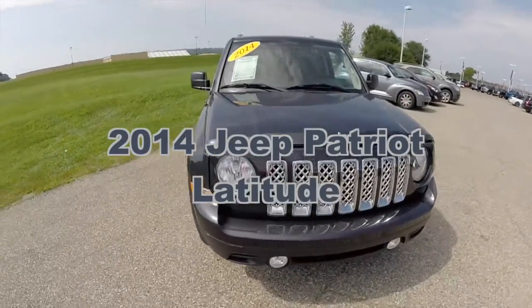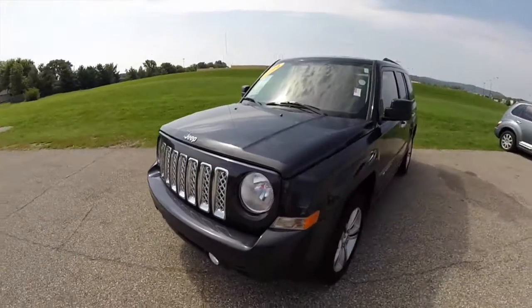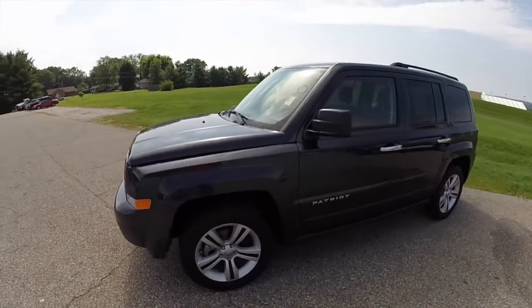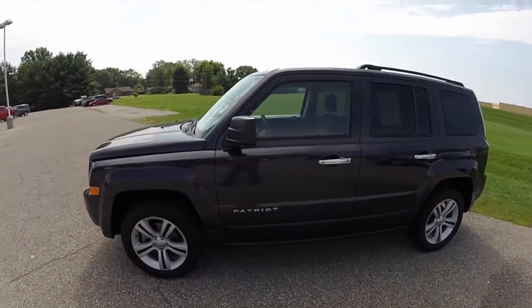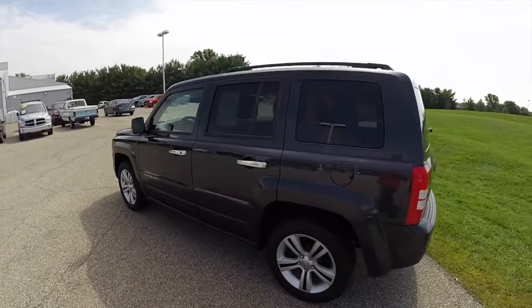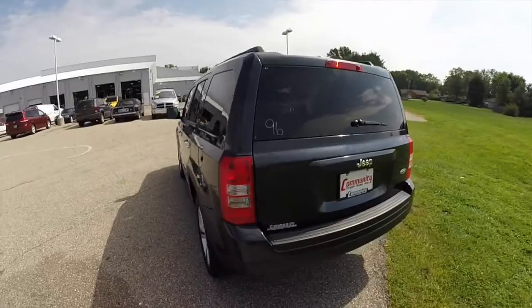Hello everyone, let's take a quick walk around look at this 2014 Jeep Patriot Latitude. This Latitude is painted in Maximum Steel Clear Coat, has a dark slate cloth interior. This vehicle is a two-wheel drive, front-wheel drive, powered by a 2.0-liter four-cylinder engine with a CVT transmission.